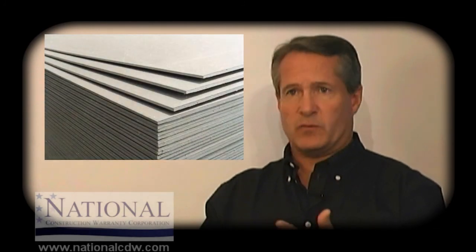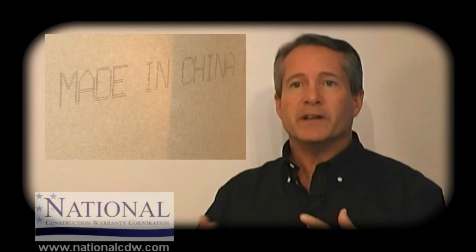The problem with Chinese drywall — and I want to qualify what Chinese drywall refers to. The names have changed around. People refer to it as Chinese drywall, defective, toxic, corrosive. It's kind of boiled down to being called corrosive drywall, because there is drywall that comes from China and it doesn't have any problem.